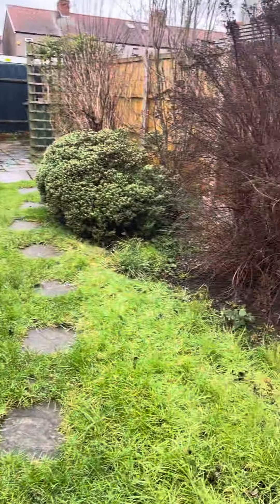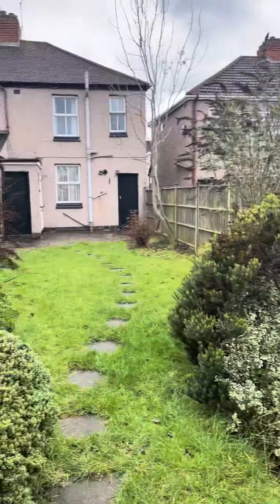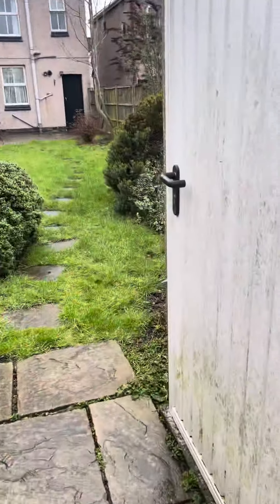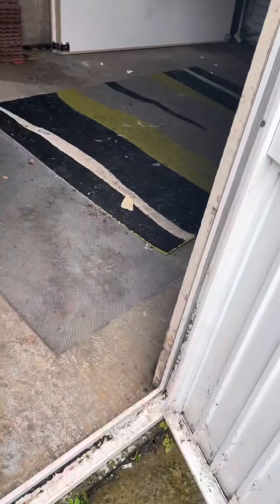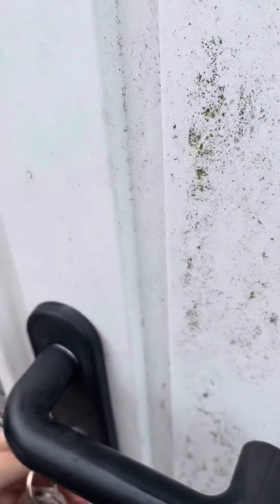The fences are in okay condition with no concerns, and we have the garage. Inside the garage, the door opens and closes fine.